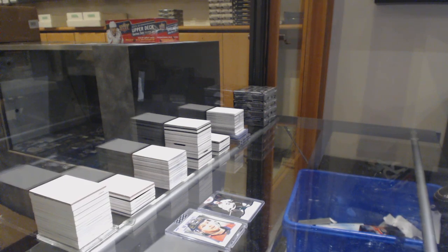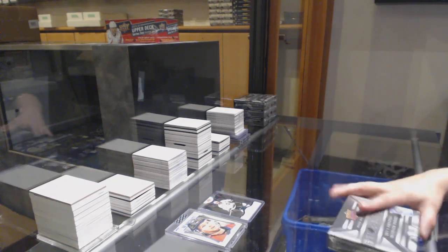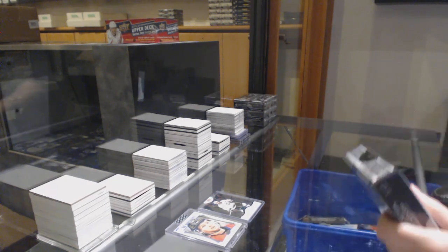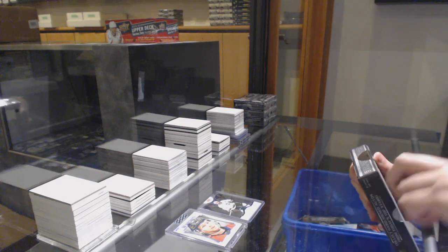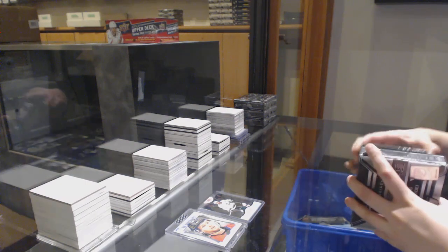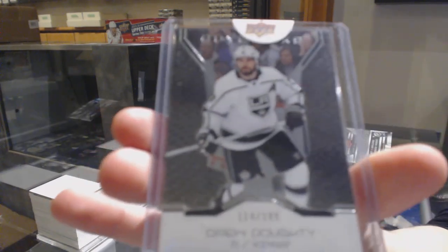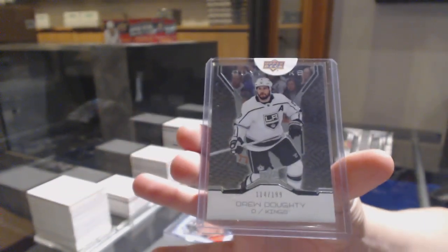McDavid — awesome call. Number $1.99 to go with your Emerald, Drew Doughty, LA Kings Base.